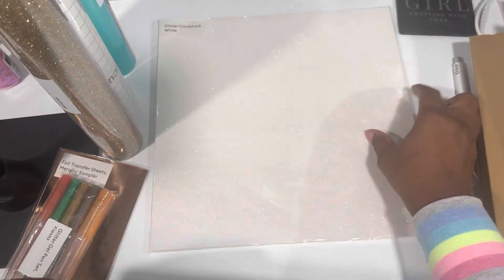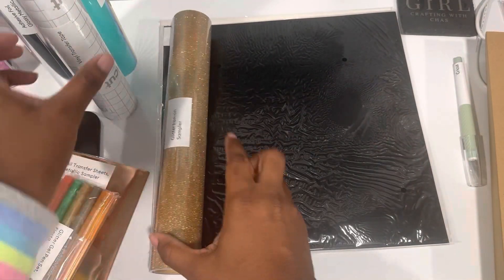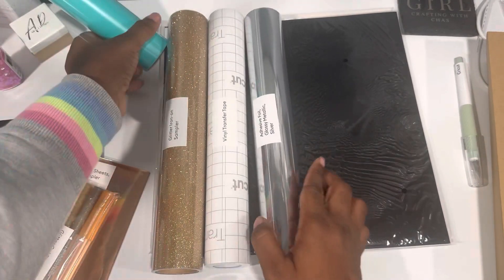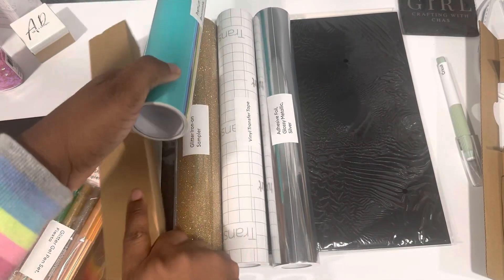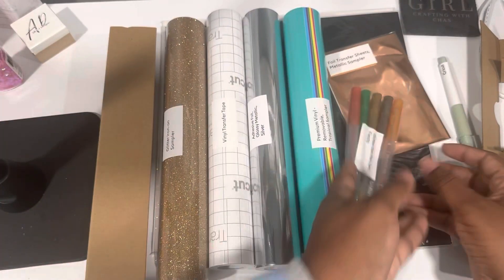The Cricut Mystery Box is a great way to sample new products or a variety of products that Cricut offers, without having to buy them individually — because that would add up. The mystery boxes are at a discounted price, but you do have to be a Cricut Access member to purchase them.